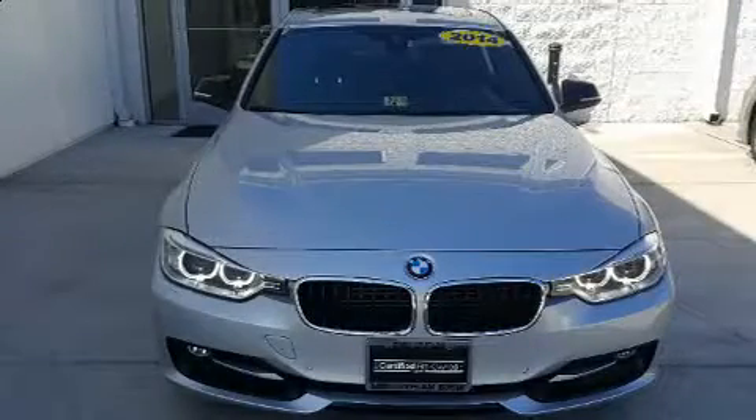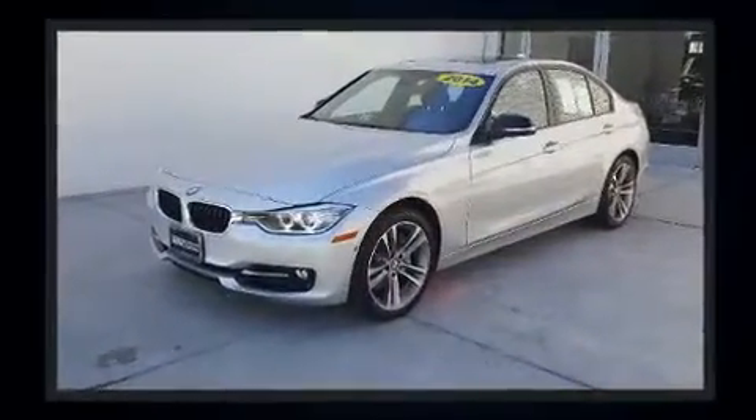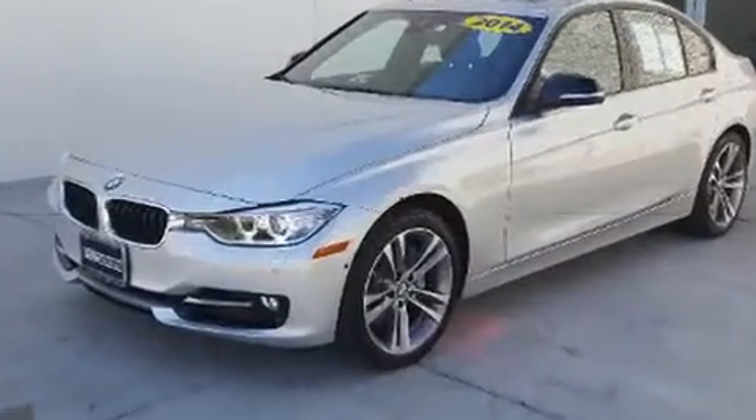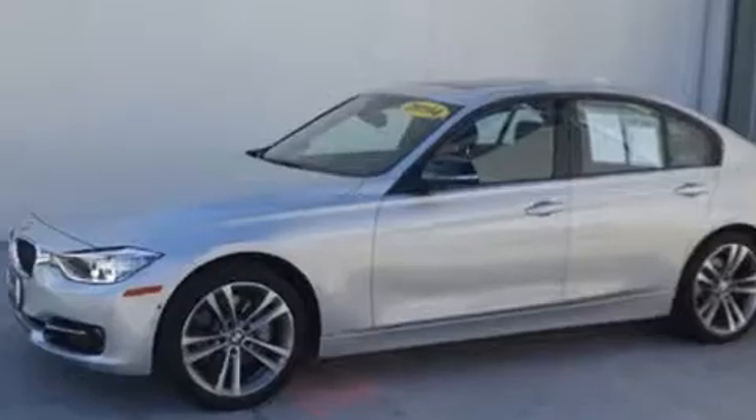You can expect a lot from the 2014 BMW 3 Series. Smooth gear shifts are achieved thanks to the three-liter six-cylinder engine, and for added security, dynamic stability control supplements the drivetrain. All-wheel drive keeps this model firmly attached to the road surface.